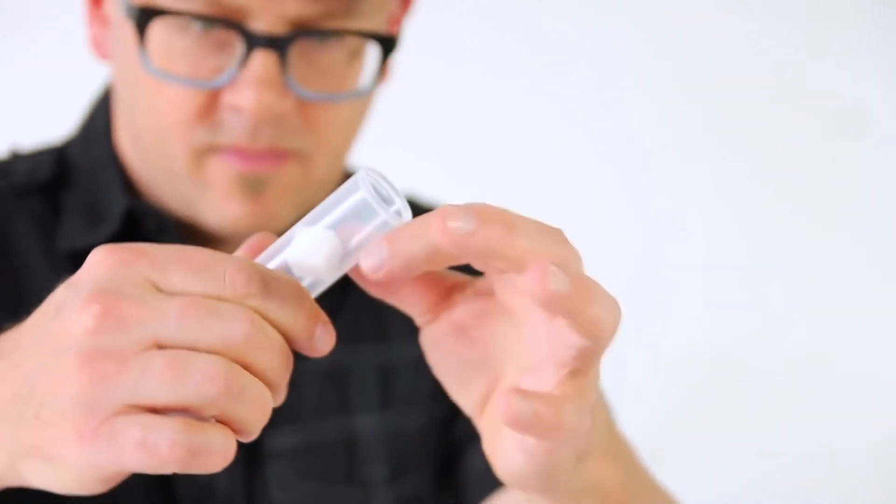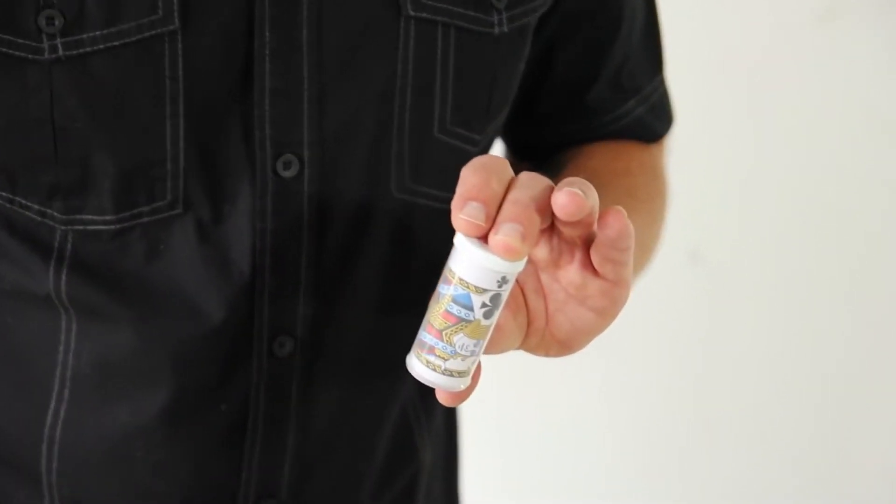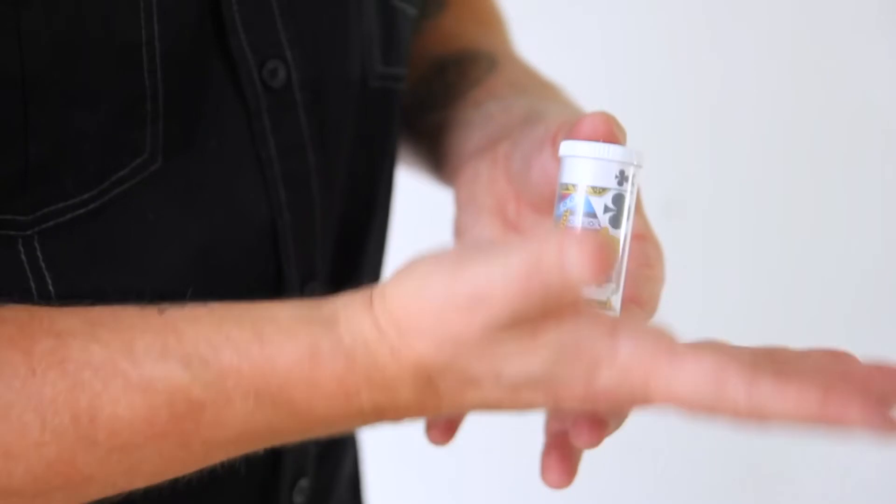Out of all the cool tricks I've created with this exciting prop, my absolute favorite routine is a two-card transposition effect. The two cards change places not once but twice inside the capsule. And at the very end, the spectator can remove the card from inside the capsule and everything can be closely examined.